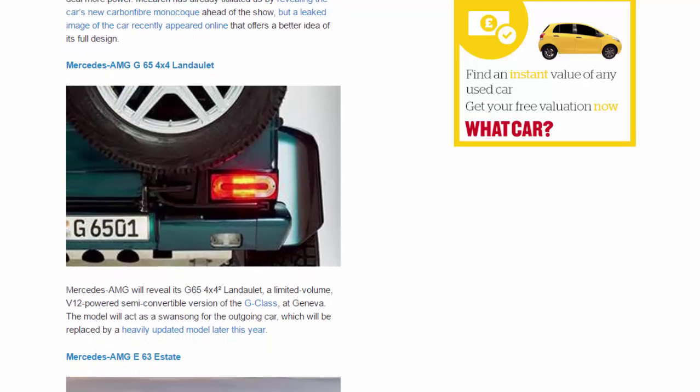Mercedes-AMG G65 4x4 Landaulet. Mercedes-AMG will reveal its G65 4x4² Landaulet, a limited-volume, V12-powered semi-convertible version of the G-Class, at Geneva. The model will act as a swansong for the outgoing car, which will be replaced by a heavily updated model later this year.